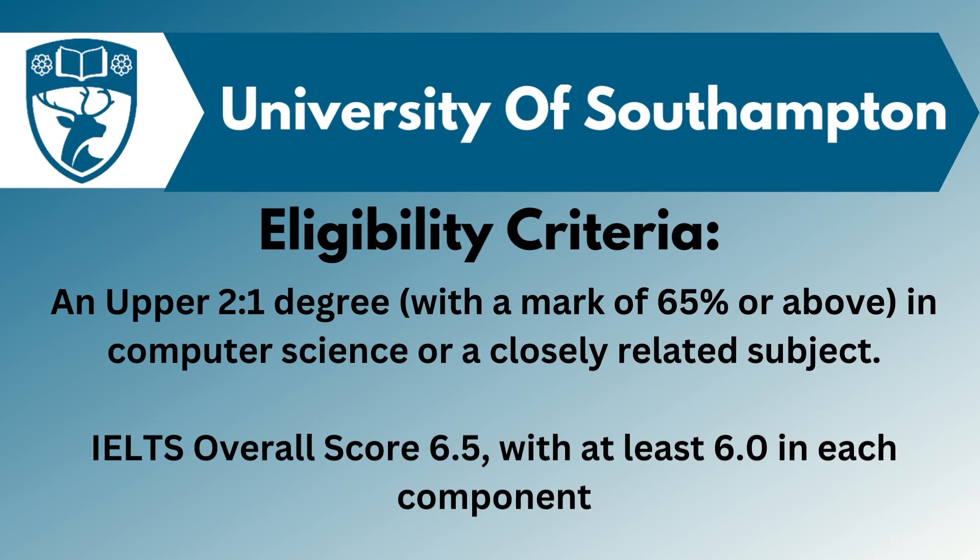To get eligible in this university, you need to require an upper 2:1 degree with 65% and above in Computer Science. Along with that, you need to require your IELTS score with 6.5 band with 6 band in each component.